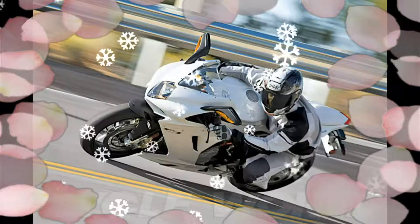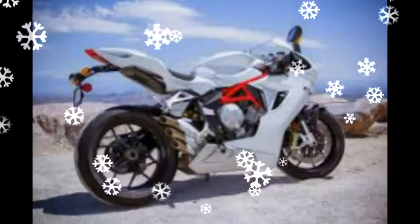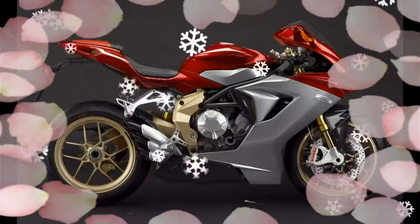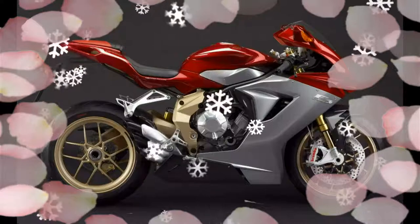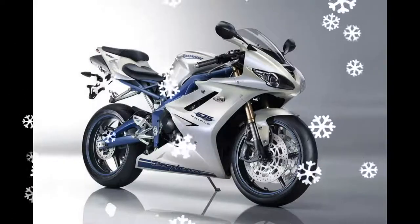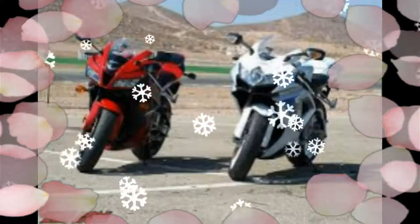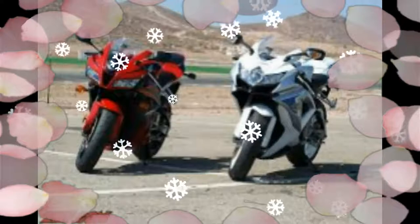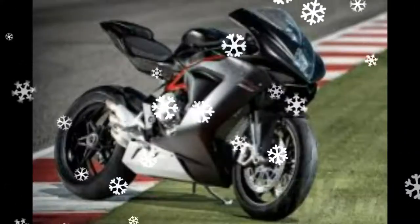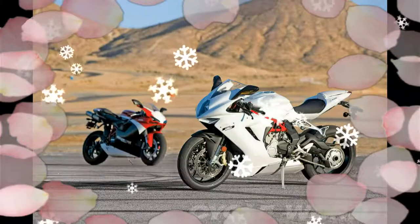The entry-level sport class exploded several years ago with stiff competition for Kawasaki's Ninja 250. Here we put the Honda CBR250R and Hyosung GT250R against the recently updated Ninja 300. While the class has blossomed in just a couple of years since this test, with more entries, this particular comparison featured a fun racetrack element and input from riders outside our regular staff testing.